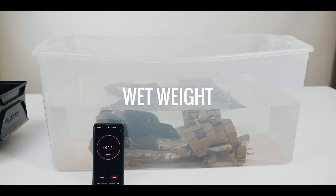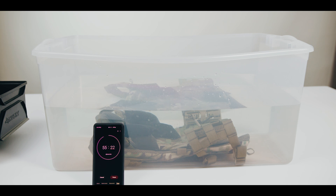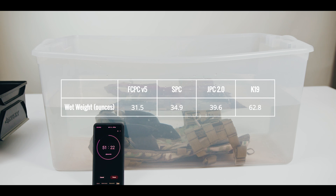Wet weight is easily the most underappreciated technical consideration when it comes to modern plate carrier selection. Whether sweat or salt water, moisture retention has a massive negative impact on human performance. In our testing, the wet weight of the Agilite K19 came to 62.8 ounces. The Ferro Concepts FCPC V5 comes in at 31.5 ounces wet, while Cry Precision's SPC comes in at 34.9 ounces and the JPC 2.0 at 39.6 ounces. The Agilite K19 comes in as the heaviest at 62.8 ounces.